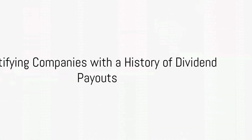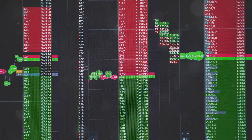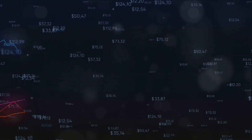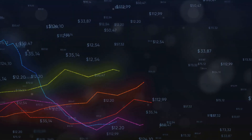Now, on to the process of choosing these stocks. Step 1 involves identifying companies with a history of dividend payouts. Stability matters here. A company with a consistent track record of paying dividends is a good indicator of its financial health.